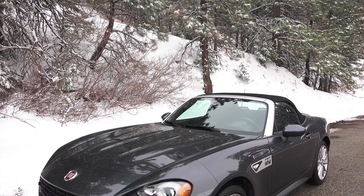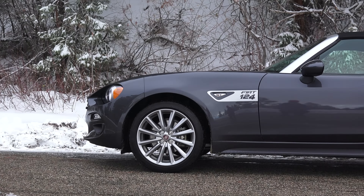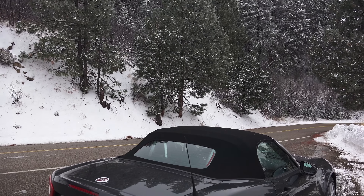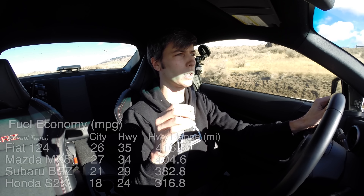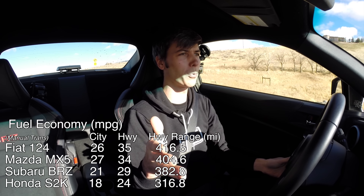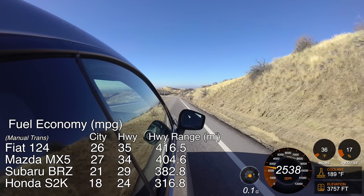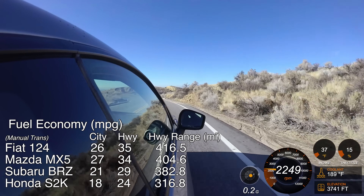In second for practicality I would give to the 124 Spyder. The S2000 does have a larger trunk than the 124 Spyder, but there are some advantages to the 124. You've got the steering wheel which you can move up and down. One of the bigger advantages of the 124 and the MX-5 is that the 124 has the longest range as far as fuel economy — it has the highest highway fuel economy rating of the group at 36 miles per gallon on the highway. The Mazda MX-5 gets 34 on the highway. The BRZ is at 29, and the S2000 is around 24 on the highway.